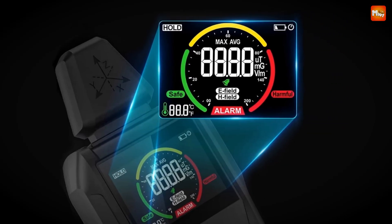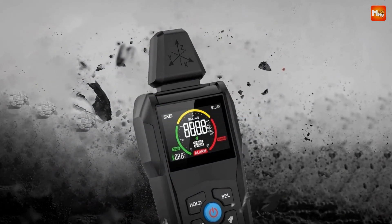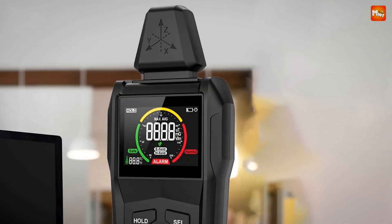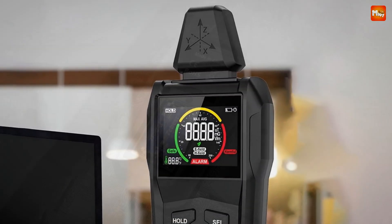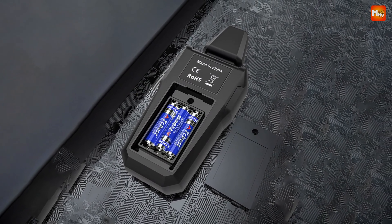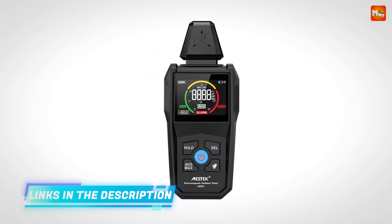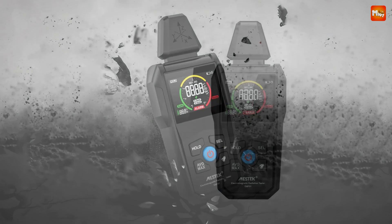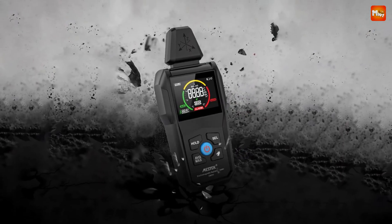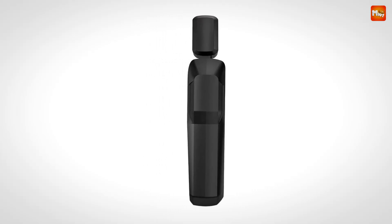If you're worried about the complexity of using such a device, don't be. The EMF-1 features a high-definition color screen that displays both digital and analog readouts, making it easy to understand your readings at a glance. Whether you're a beginner or a seasoned pro, you'll find it easy to operate. Durability? The EMF-1 comes with a shockproof rubber shell designed to be comfortable to hold, anti-fall, and wear-resistant, so whether you're testing at home or on-site, you won't have to worry about dropping it.